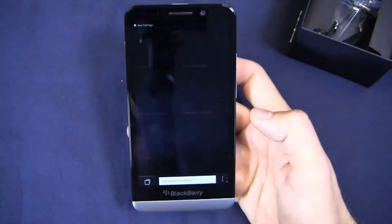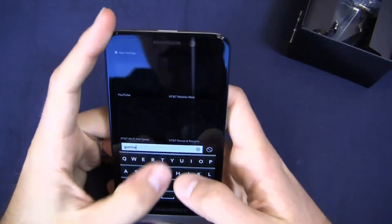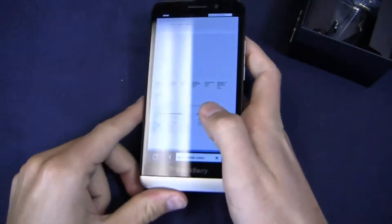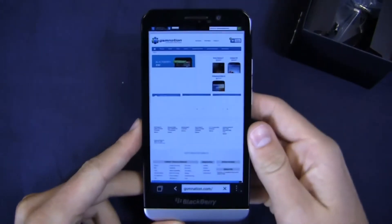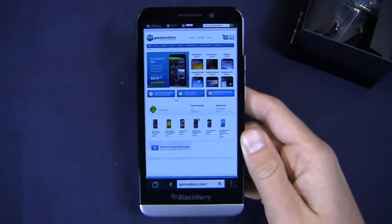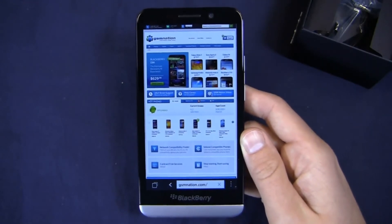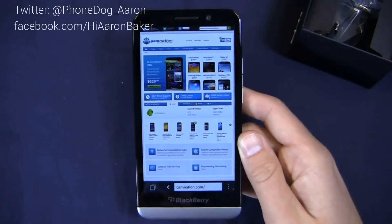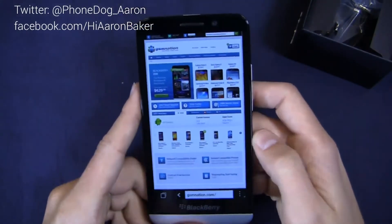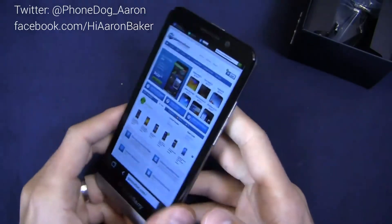The browser on the five inch display gives a nice balance for content consumption — we'll load up gsmnation.com to take a look. Keep it locked on phonedog.com for more on the Blackberry Z30. If you want to buy this device, it's $629 at GSM Nation — click the link pdog.ws/gsmnbbz30. Thanks for watching. Find me on Twitter at phonedog_Aaron, and on Facebook at facebook.com/hiaronbaker. Let me know what you think of Blackberry's newest device, and as always, I'll see you next time.